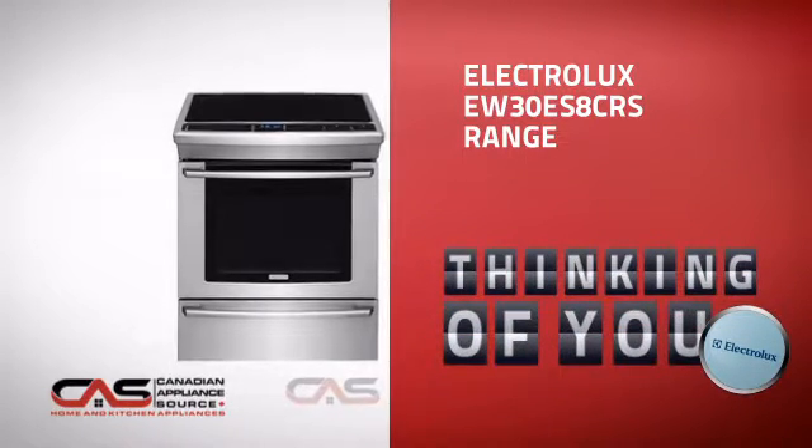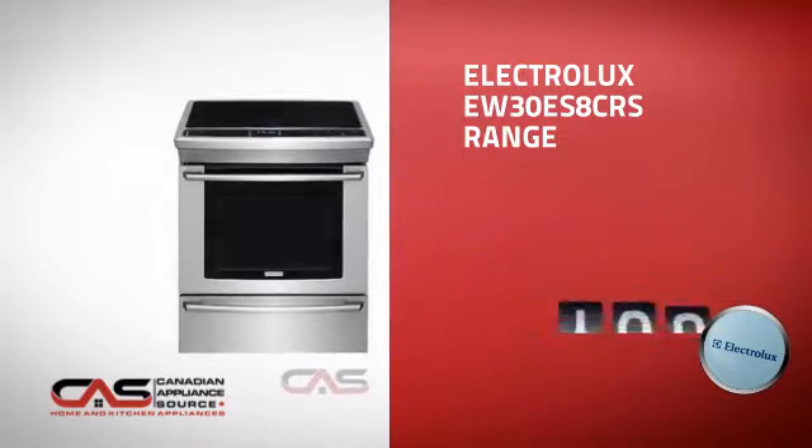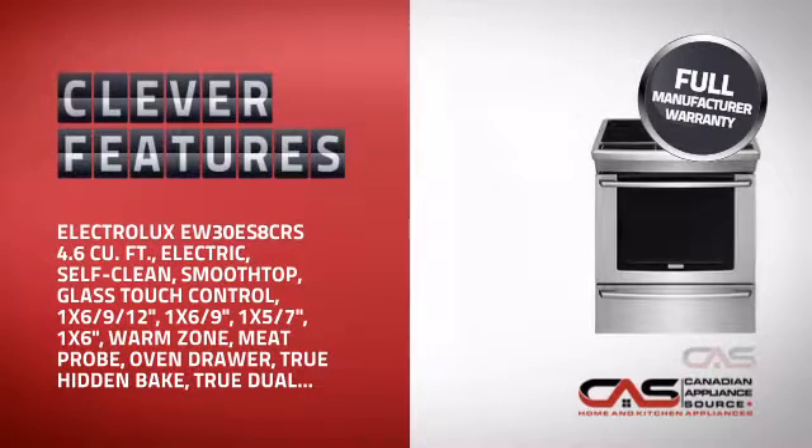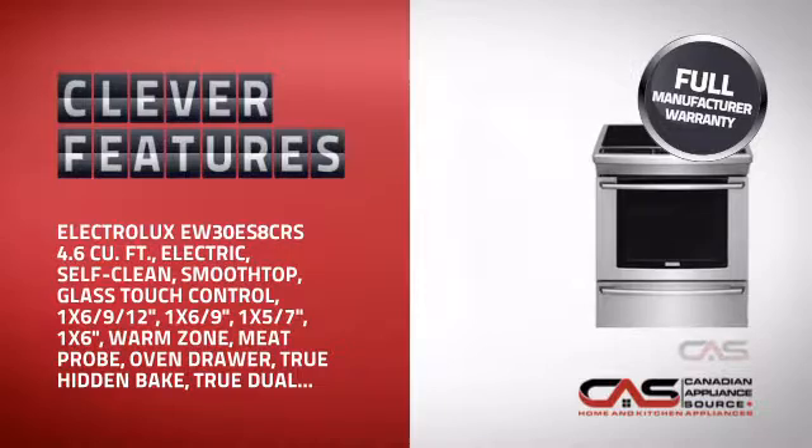This design, from Electrolux, is just the kind of smart range you want. With plenty of clever features that make sure you can cook easily and get great results every time, plus a reliable manufacturer warranty.